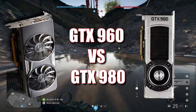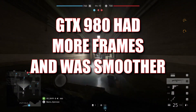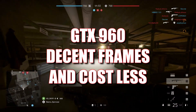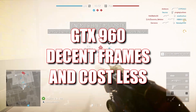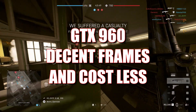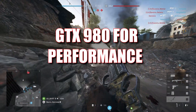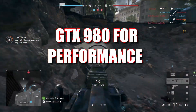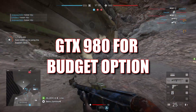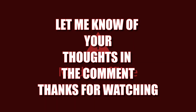In the battle between the GTX 980 and the GTX 960, both cards bring their own strengths to the table. The GTX 980 shines with superior frame rates and responsiveness, making it the ideal choice for gamers who prioritize high performance, especially in graphically intense titles like Warframe. The GTX 960 still holds its ground, delivering a solid gaming experience with respectable frame rates for budget-conscious gamers. Ultimately, your choice depends on your gaming needs and budget. If you're seeking the best performance, the GTX 980 is hard to beat, but for those who want to jump into the action without spending too much, the GTX 960 is still a commendable contender. Let us know which card deserves the crown in the comments, and don't forget to like, subscribe, and stay tuned for more gaming performance comparisons.